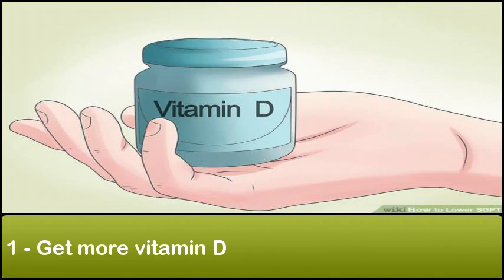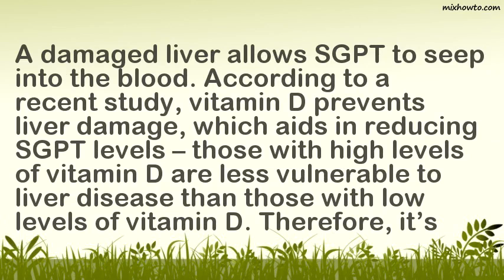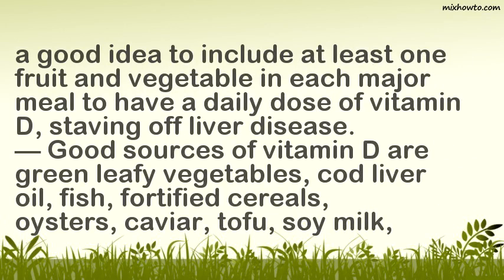1. Get More Vitamin D. A damaged liver allows SGPT to seep into the blood. According to a recent study, vitamin D prevents liver damage, which aids in reducing SGPT levels. Those with high levels of vitamin D are less vulnerable to liver disease than those with low levels. It is a good idea to include at least one fruit and vegetable in each major meal to get a daily dose of vitamin D.